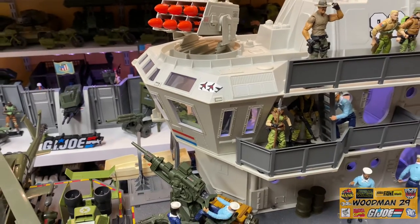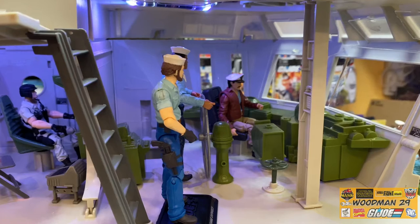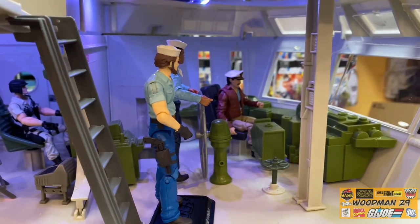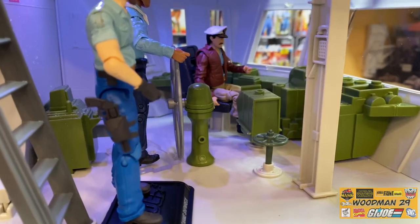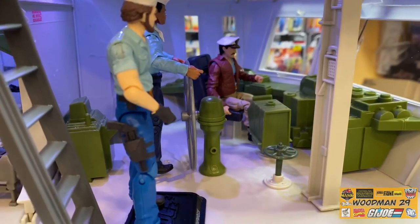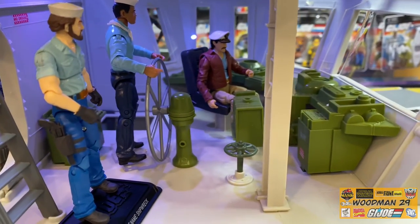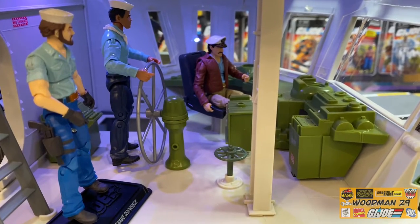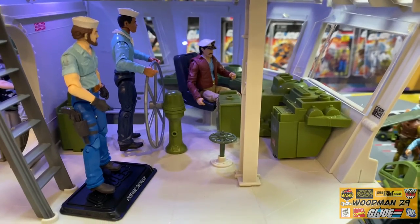Now let's take a look on the inside. Starting with the main bridge - I added some self-adhesive LED lighting to the ceiling to bring some light in here. There's the easily lost purge valve, behind that is the helm or steering wheel, and the vast number of navigational computers at the Admiral's disposal. So there's a lot going on up here at the bridge. Behind the Admiral there's a hole in the floor which is a ladder.